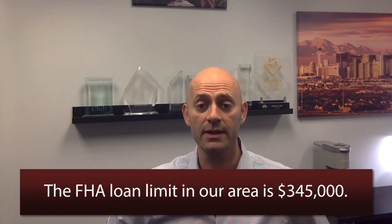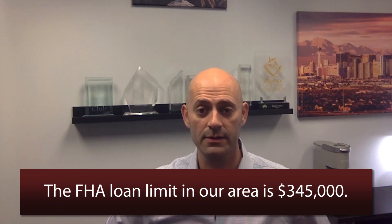The current loan limit for an FHA loan in Clark County is $345,000. One of the downsides of an FHA loan, though, is the mortgage insurance premium. There is mortgage insurance on the loan that does not go away when you reach 80% loan-to-value. With older FHA loans, once you had 20% equity you could have the mortgage insurance taken off, but with current FHA loans you cannot. So over the life of the loan, you will pay more in monthly payments versus other loan types typically.